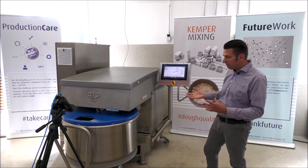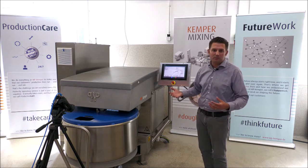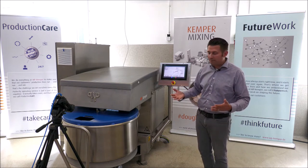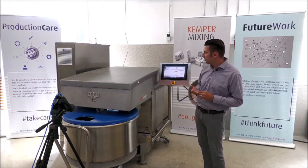Importantly, the bowls are exactly the same as with all standard Kemper mixers. That means you can combine a digital version for your special quality-critical doughs with standard mixers for other processes, and use the same bowl in each mixer. This is also one big advantage of this new generation.